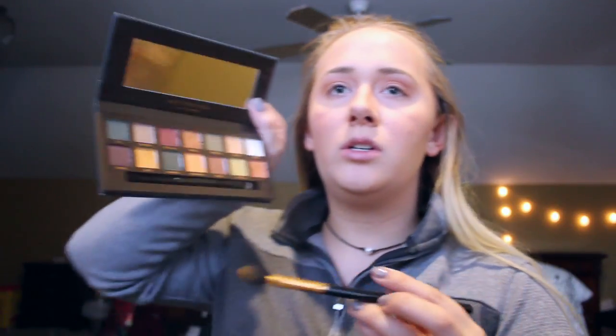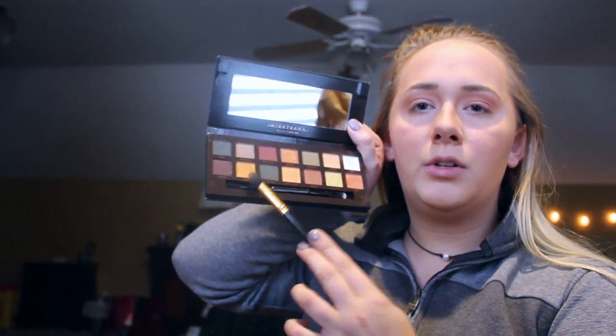Now that we have the basics on, I'm going to continue using this brush pretty much for the whole look. I'm going to use a little bit of Edge, which is this yellow color, and place that a little bit below and on top of the transition colors we already have.